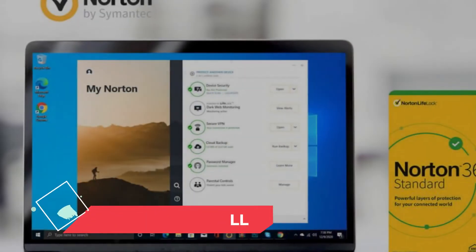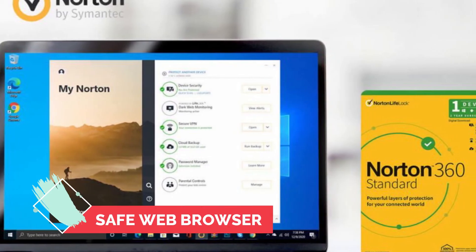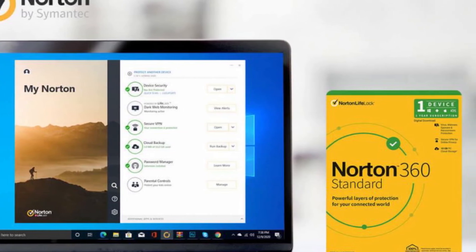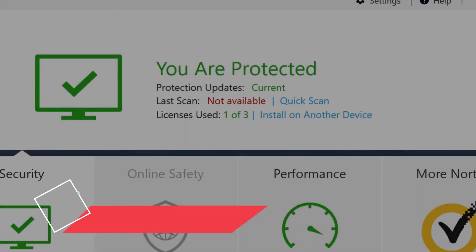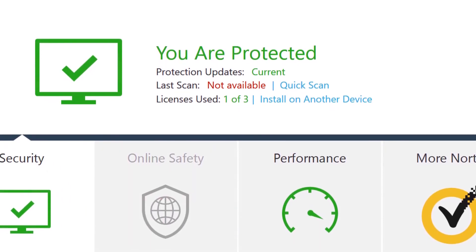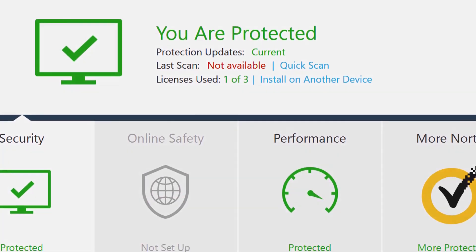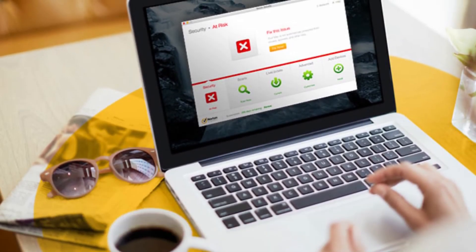Norton also comes with a smart firewall that can catch any single network intrusion. It also has a safe web browser extension for Chrome, Edge, Firefox, and Safari. With this feature, you're given security against malicious web pages and phishing sites. You can also opt to put your browser on isolation mode to protect your financial information. Norton also has a dark web monitoring feature that is capable of scanning dark web forums, and it will notify you if your information has been leaked. Furthermore, there is also an identity theft protection, but it's only available in the US.